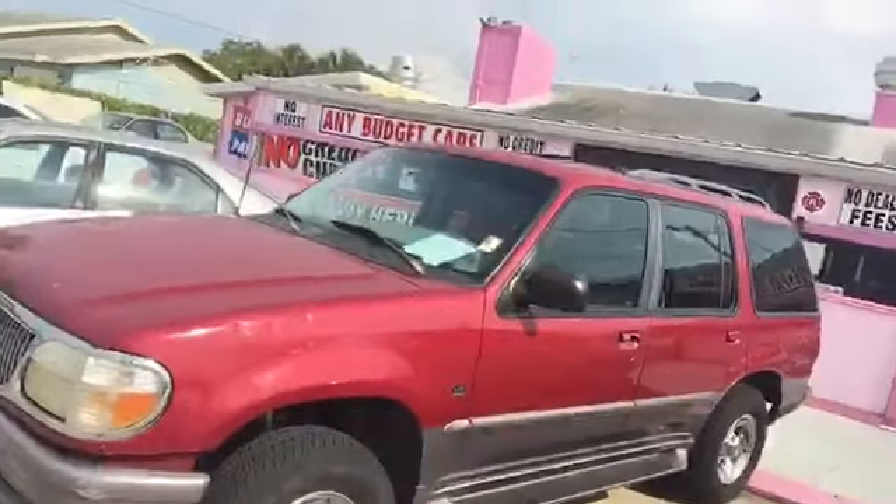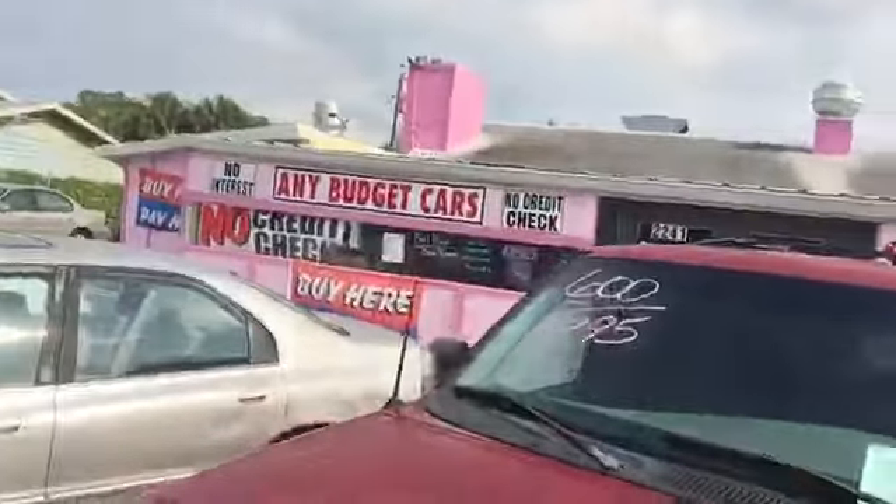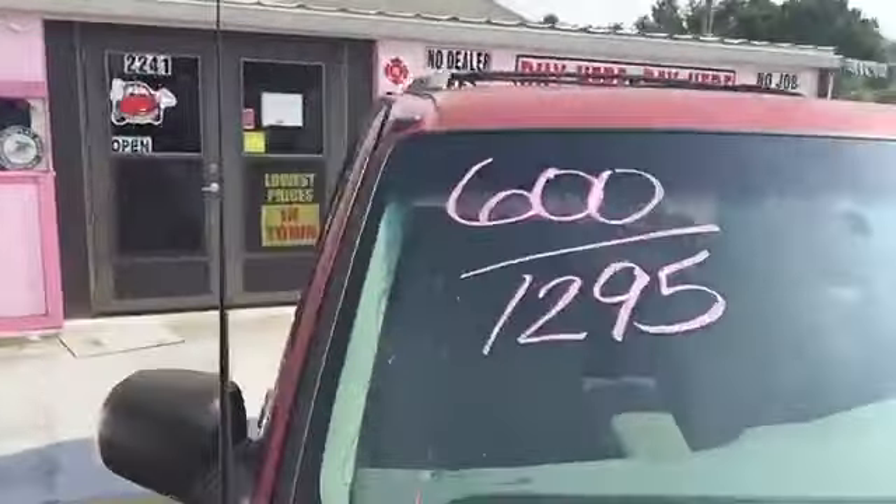We got this Mountaineer here — $600 down, $1,295. Let's take a look inside. This is the inside of the Mountaineer — looks like any other Ford Explorer, they're basically the same vehicle. Here's the backseat. It does not have third-row seating, so if that's something you're interested in, this one doesn't have it.